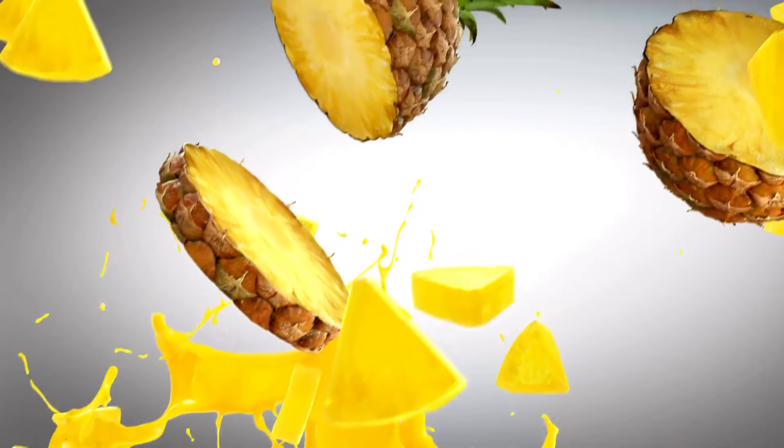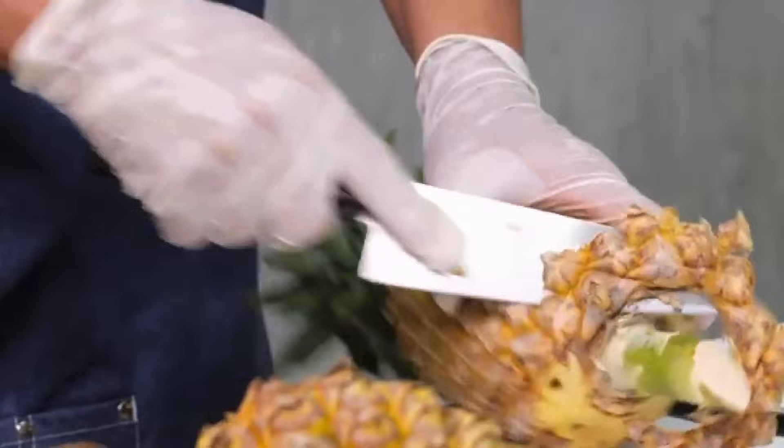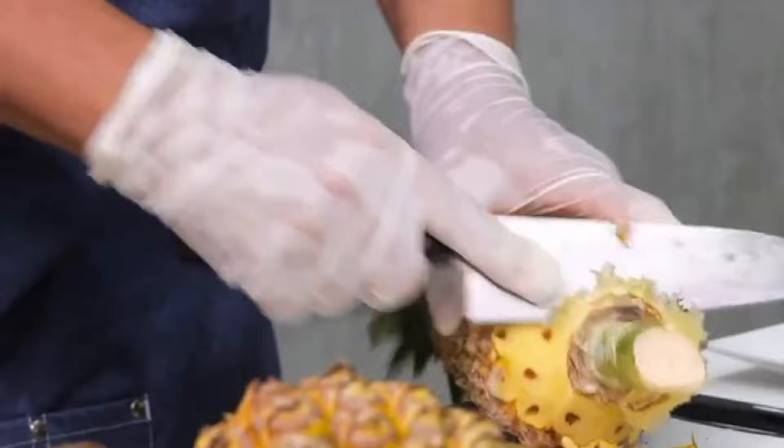Pineapple eats your mouth. The enzyme bromelain breaks down proteins, including those found in your mouth and body. If your mouth tingles and burns when you eat pineapple, you're extra sensitive to bromelain's effects. Interestingly, cooking pineapple reduces the effects due to the chemical reaction that occurs.